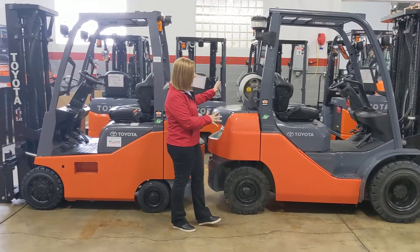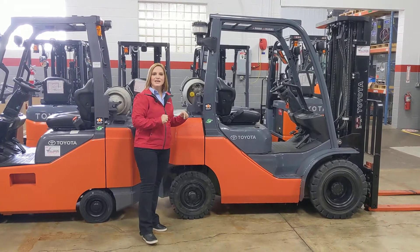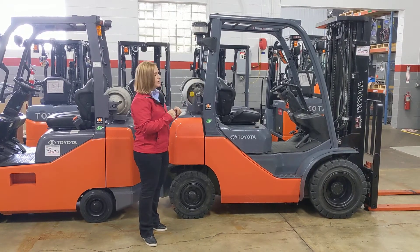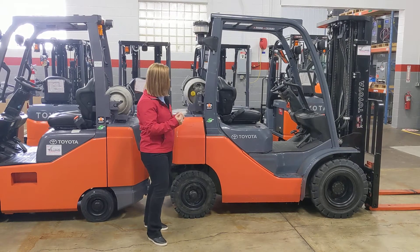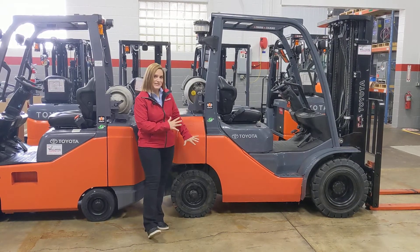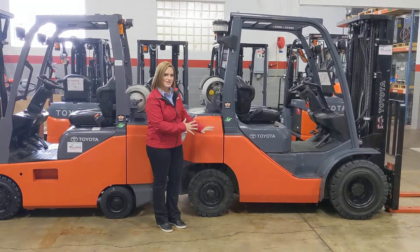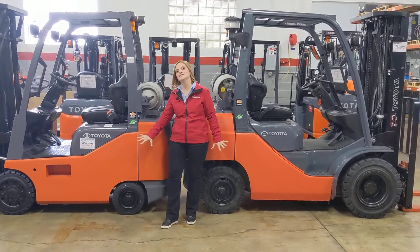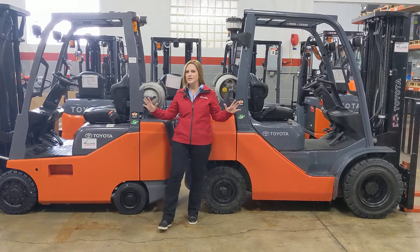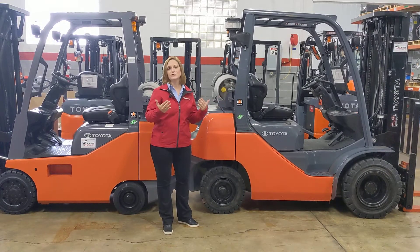On the other hand, the pneumatic truck is a little wider, it's a little more flexible in the chassis, and it's better able to traverse uneven surfaces, say, on an outdoor lot. Ninety-nine percent of the pneumatic tires that we sell these days are solid pneumatic tires. So both of these trucks have solid tires, but it's a matter of them having a different chassis and being suitable for different applications.